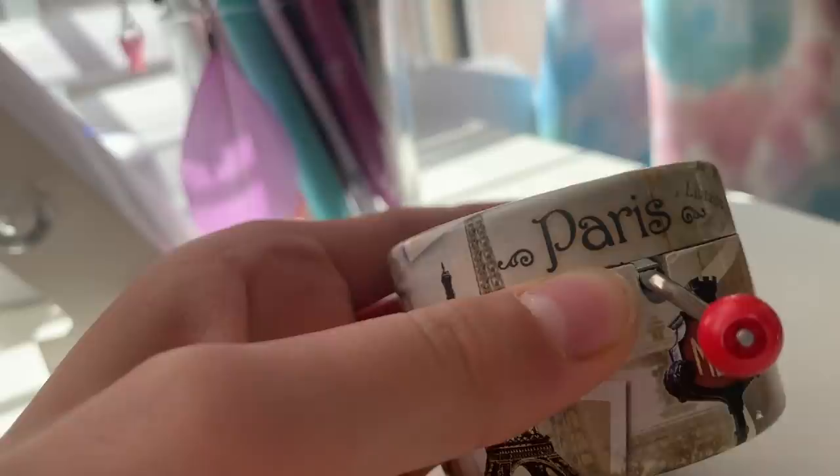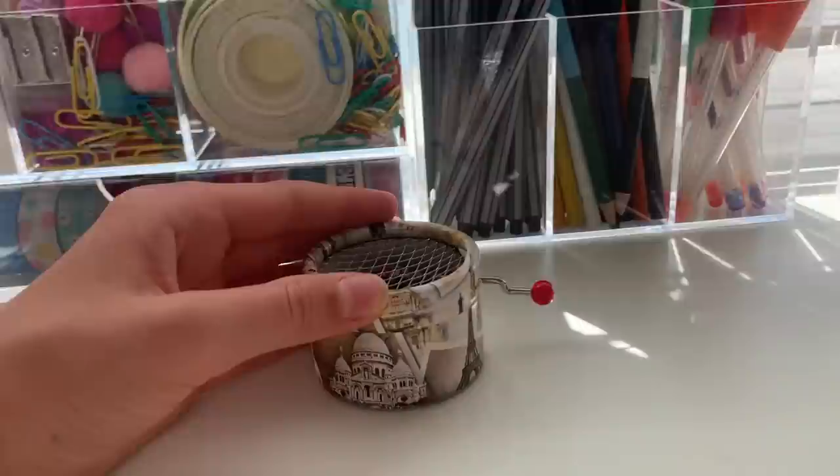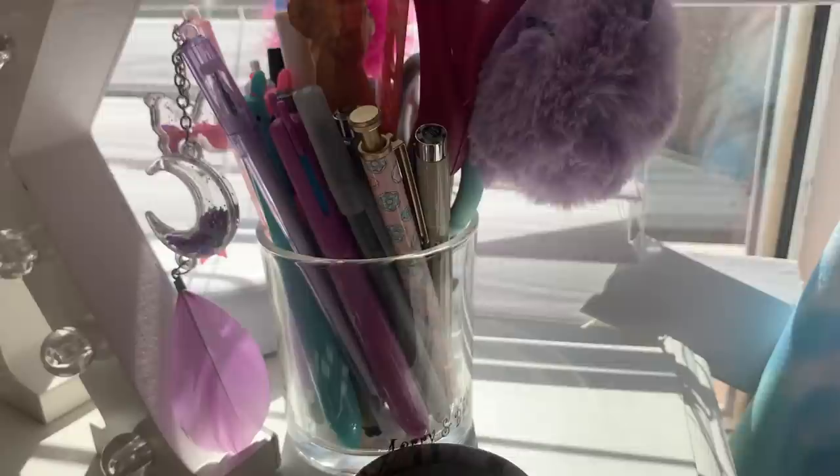This is a music box and it's from my parents from Paris. It's a very popular melody — I think everyone has heard it on their birthday. It's very awesome and beautiful.